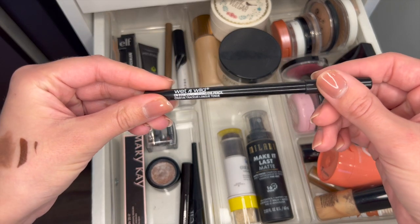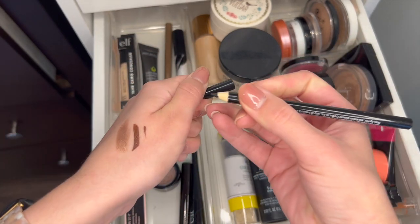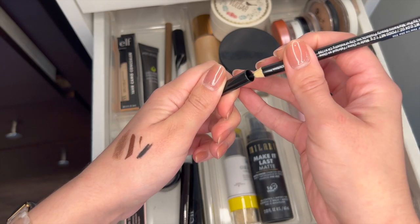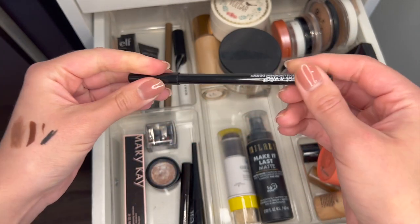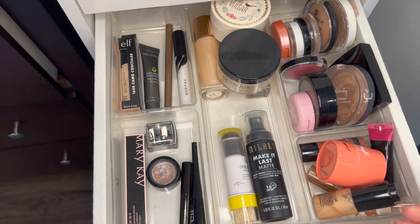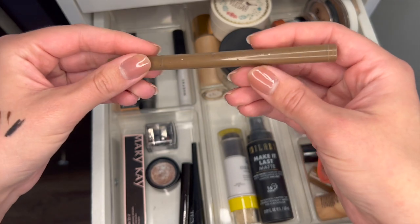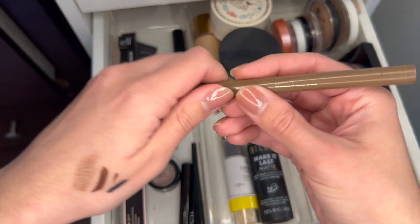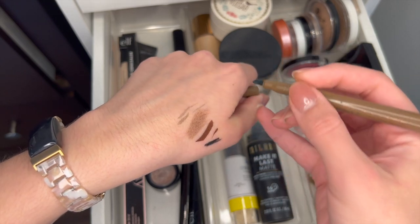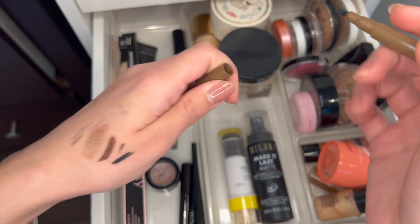This is an old Wet and Wild eyeliner I got for Christmas one year — it's one of these wooden pencil ones and it doesn't feel the best. It's probably four years old so I should chunk it because nobody should be using that on their eyeballs. This is an old Flower Beauty freckle pen — technically a brow pen. I don't even think they sell this anymore, and it would always run out when I tried to use it as freckles, so I'm just going to get rid of it.